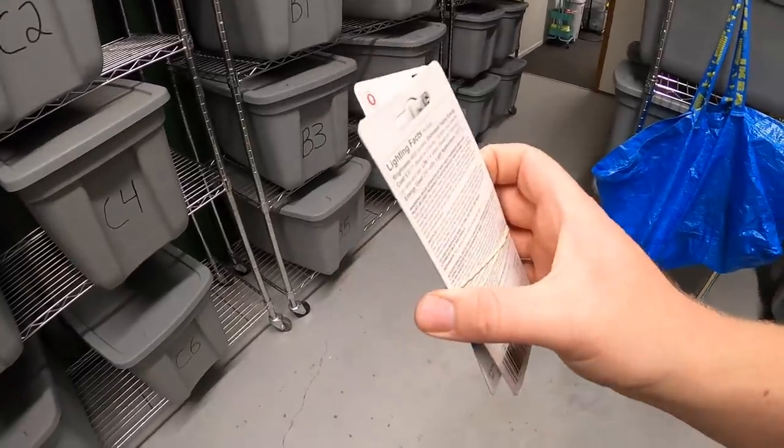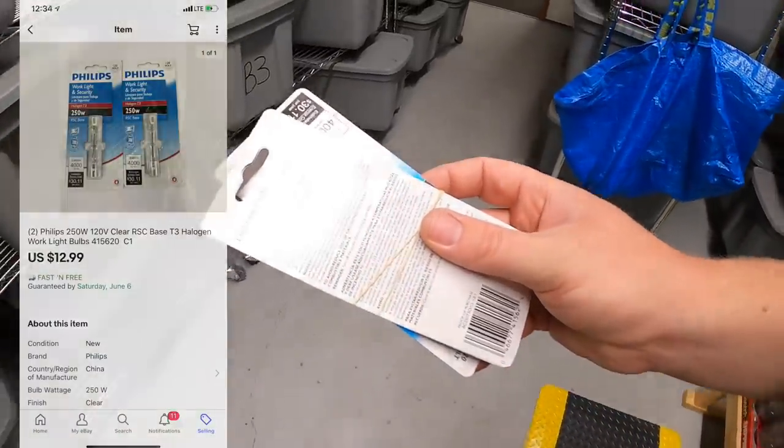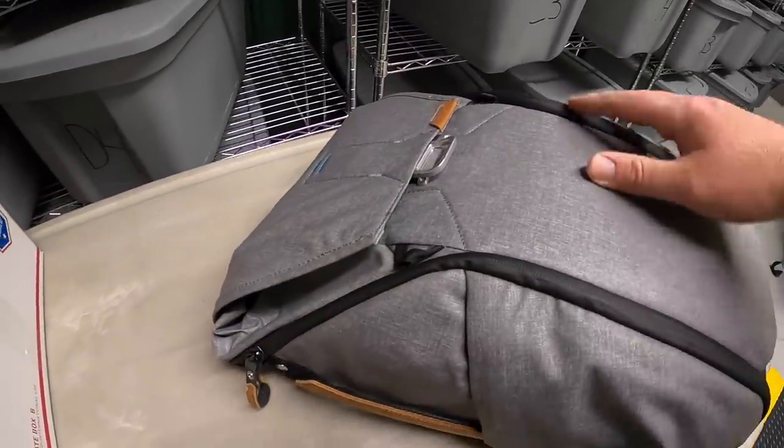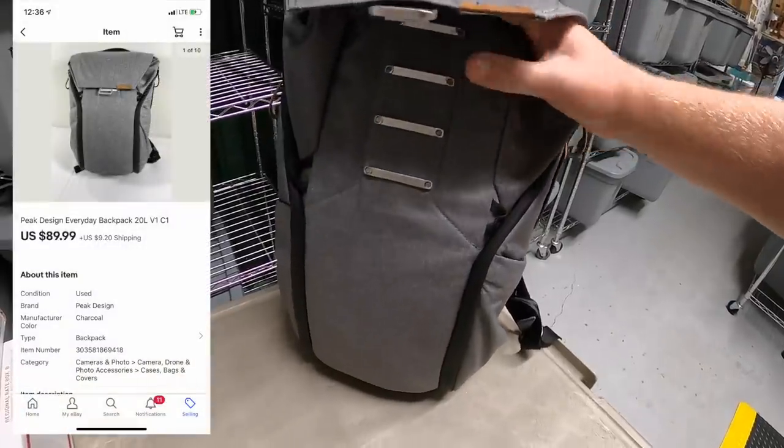Next is up here in C1. I actually sold a couple of things out here — sold a couple of light bulbs. This is stuff that Jeff sent out to me, so thank you Jeff. It sold for $12.99 free shipping. Pulling some more stuff out of that bin — this Peak Design backpack is a photography backpack I picked up at a garage sale. I paid $15 for it.